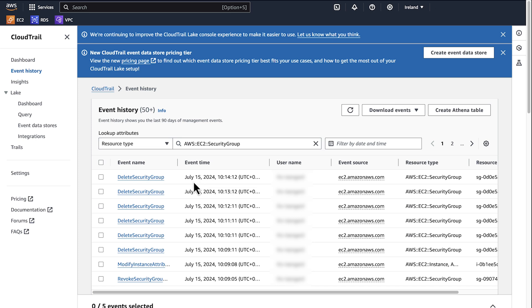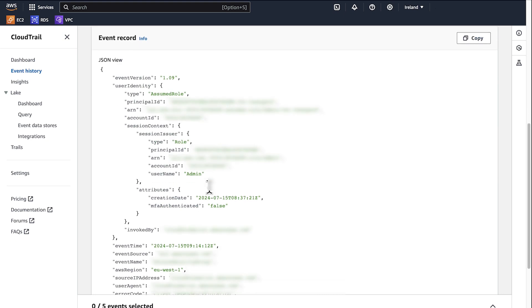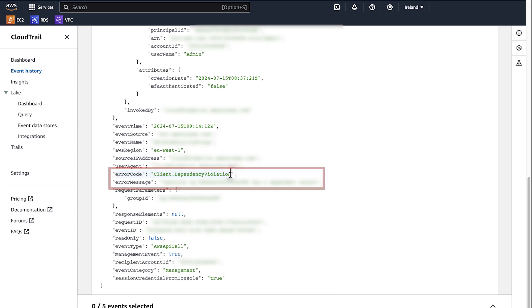Select one of the delete security group API calls and check the reason for the failure. In this case, the security group could not be deleted because of a dependency — the same security group was attached to an AWS Lambda function outside CloudFormation.